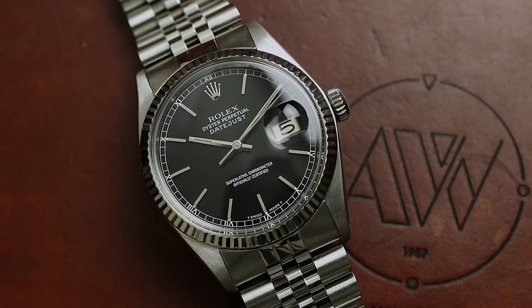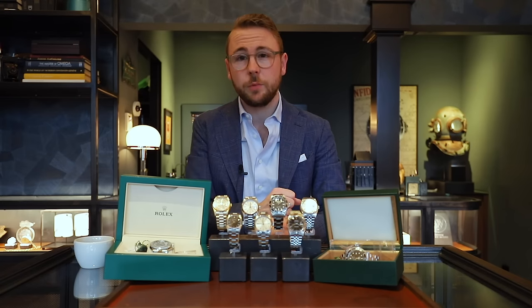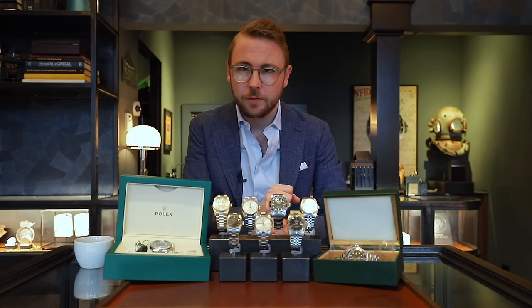We eindigen dit drietal met de Datejust, referentie 16.014. Hij is 36 mm groot en is geïntroduceerd in 1978. De 16.014, niet zoals zijn voorgangers, heeft een quick set date functie waardoor die iets gebruiksvriendelijker is — je kan de datum afzonderlijk zetten van de tijd. Geen pipe-en-wijzerplaat meer die we op de voorgangers zien, maar in dit geval een schitterende zwarte wijzerplaat met een Roman minute track in het wit. Die witte tekst zien we terug op de wijzerplaat waar ook de kostspecificatie staat en uiteraard Oyster Perpetual Datejust. De band is super strak — in dit geval een Jubilee bracelet. De twee voorgaande waren voorzien van een Oyster bracelet. De waarde van dit horloge is €4.650.